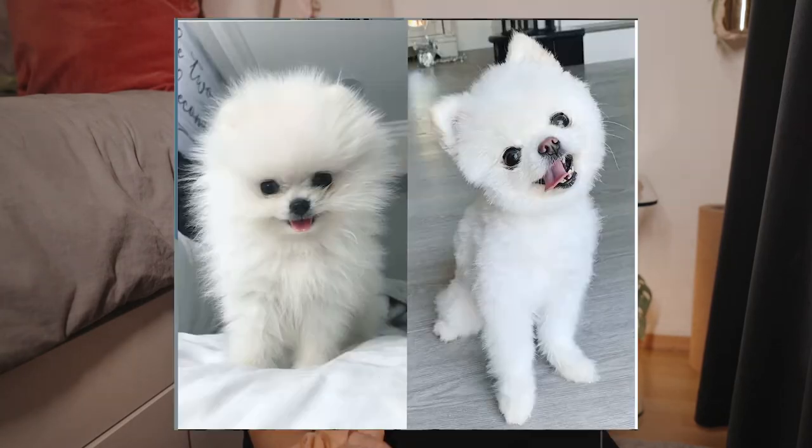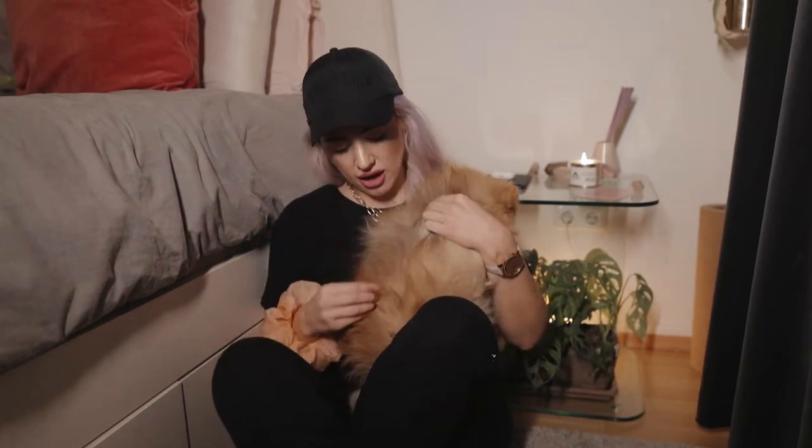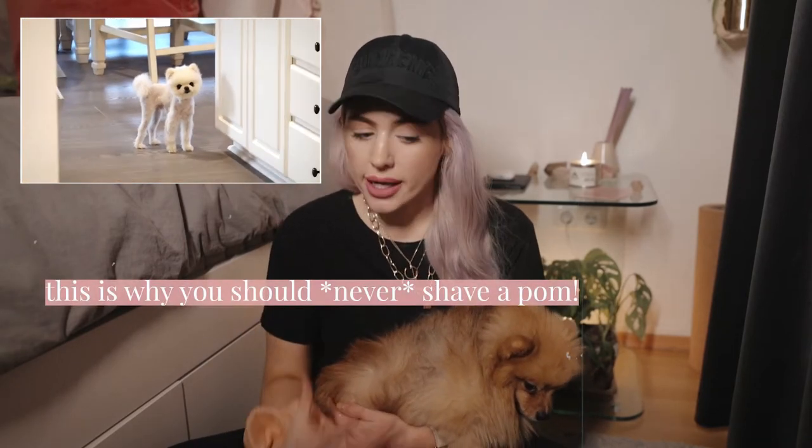If there is something I wish someone had told me about Pomeranian ownership, it's how grooming-intensive it is — they require a lot of daily care. I do all of my own grooming and would not go to a groomer unless it was a very breed-specific one. Pomeranians are a double-coated breed with a top hair coat and an undercoat, also called a wool coat. If the hair is cut too short into the wool coat, there is a chance it will never grow back.